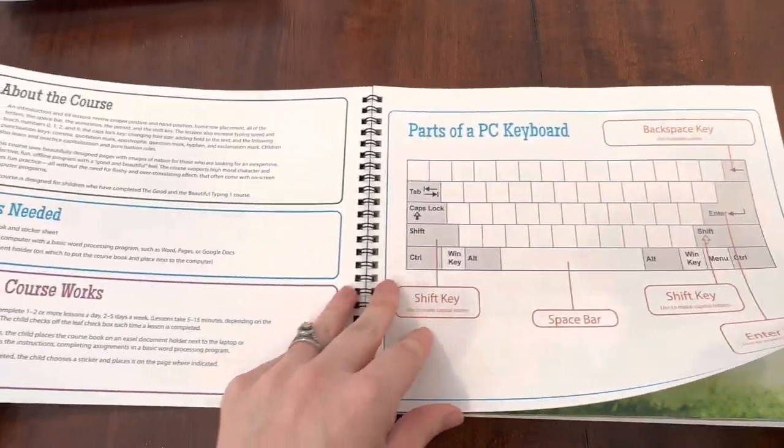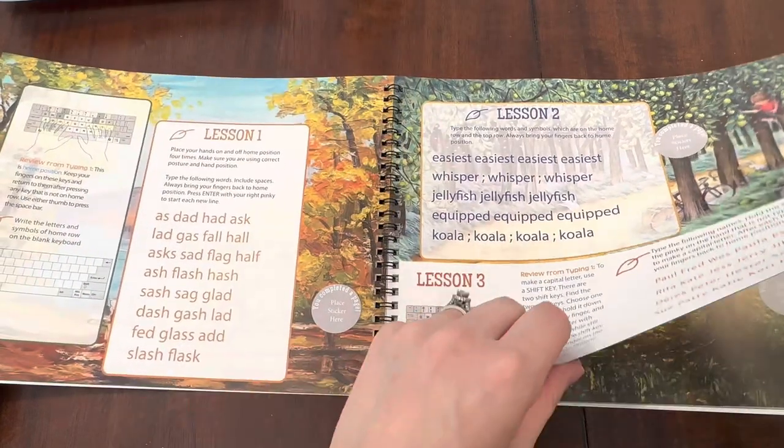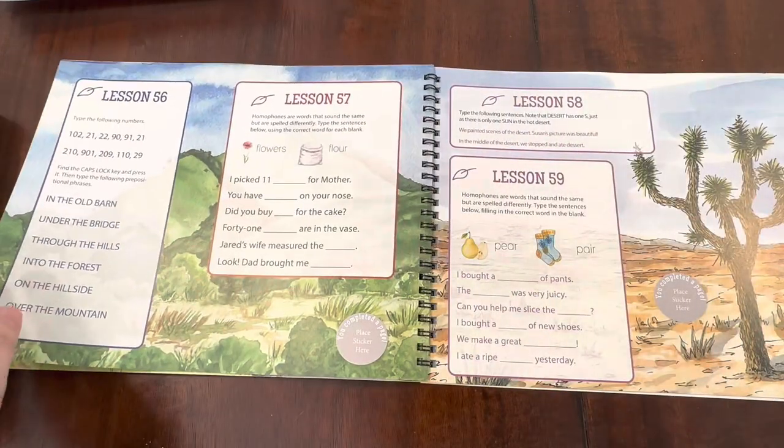For typing, we have used typing.com before, but I wanted something a little bit more tactile. So we got the Good and the Beautiful Typing 1. I can see her maybe wanting to start this in the summer. I went ahead and got levels one, two, and three. This is a really cute, gentle but thorough typing approach — the lessons aren't too long, and when they finish a page they get to put a sticker there, which gives that feeling of accomplishment. It teaches proper form, and the second level gets into changing font, font size, putting something in bold, and centering — so it does a little bit more than just typing. We'll do Typing 1 with her, and if she gets through that one, she'll start Typing 2.